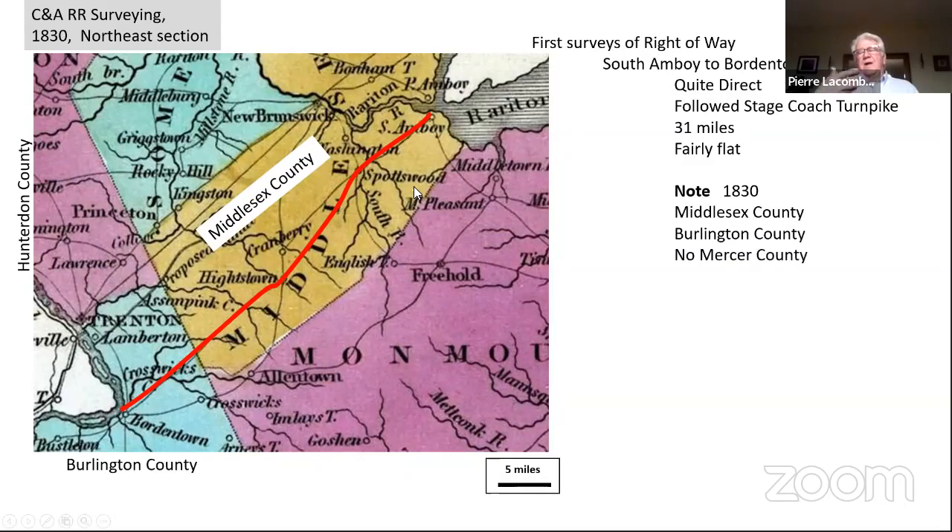Now the survey: when they wanted to survey from South Amboy to Bordentown, it was a fairly straight line. They wanted steamboats to come from Philadelphia to Bordentown and put people on the train. The state legislature wouldn't allow that — they wanted the railroad built all the way to Camden. In the 1830s there was only Middlesex County and Burlington County; no Mercer County. It was a simple 31-mile survey following the stagecoach route through those two counties into Bordentown — fairly flat terrain.